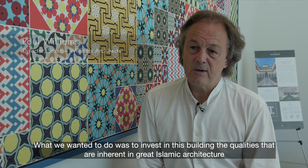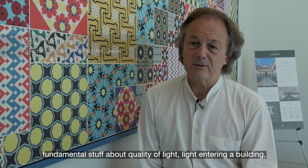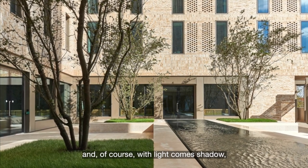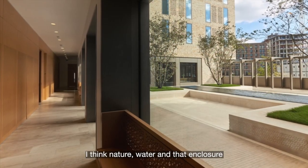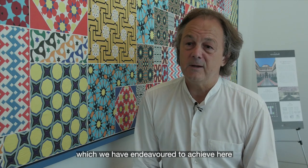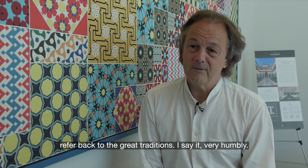What we wanted to do is invest in this building the qualities that are inherent in great Islamic architecture — the fundamental stuff about quality of light, light entering a building, and of course with light comes shadow. Then we have views out and into gardens, and nature, water, and enclosures, which we've endeavoured to achieve here, referring back to the great traditions — and I say that very humbly.